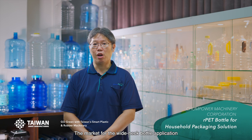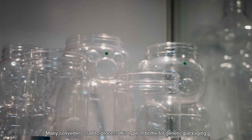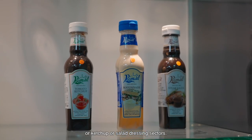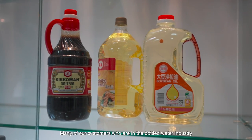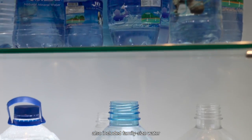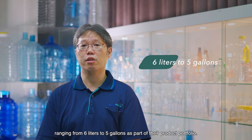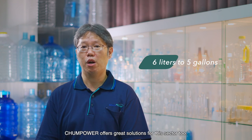The market for wide-neck bottle applications is pretty good for Changpower. Many converters started to process this type of bottle for generic packaging or ketchup or salad dressing sectors. Many of our customers in bottled water industries also include family-sized water, ranging from 6 liters to 5 gallons as part of their product portfolio. Changpower offers great solutions for these sectors too.